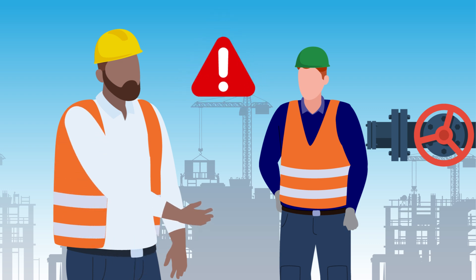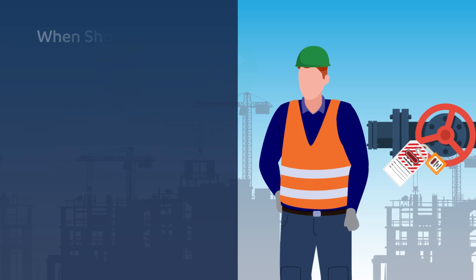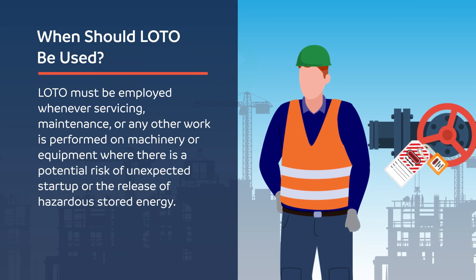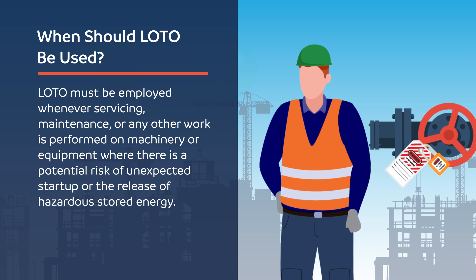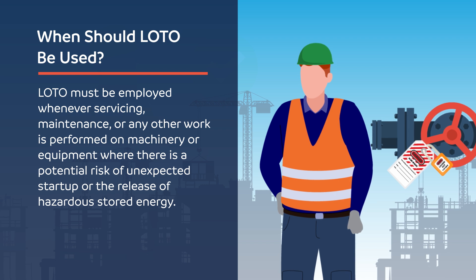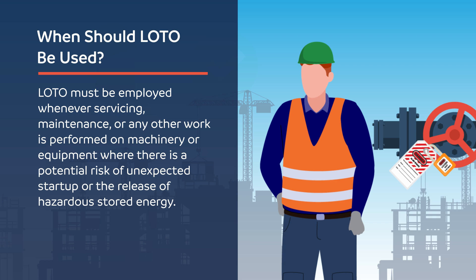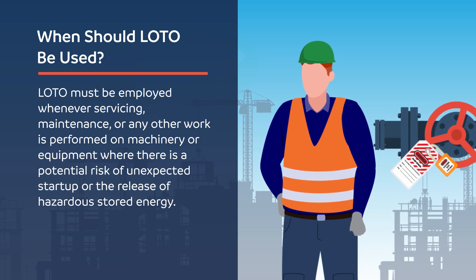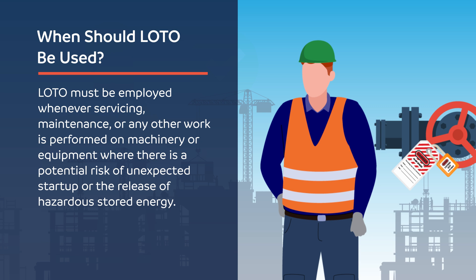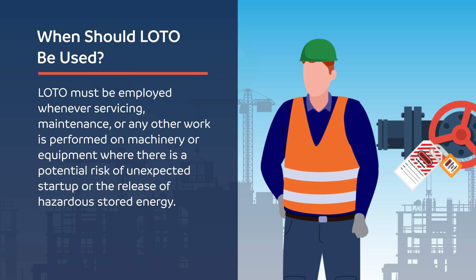LOTO doesn't just protect individual workers — it's a key to overall operational safety. Properly implemented, it reinforces a commitment to worker well-being. LOTO must be employed whenever servicing, maintenance, or any other work is performed on machinery or equipment where there is a potential risk of unexpected startup or the release of hazardous stored energy. Proper application of LOTO ensures that workers are protected from injuries caused by the sudden activation of machines or unintended energy discharges.